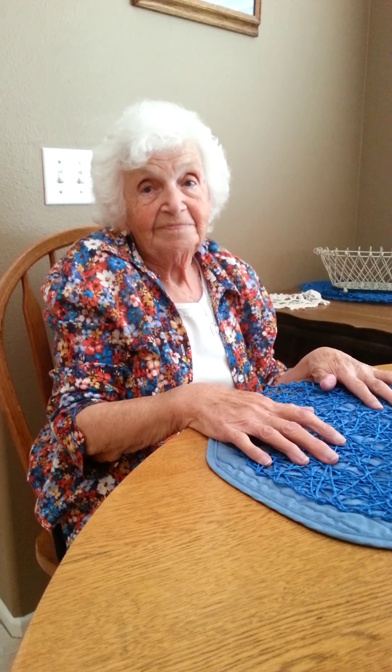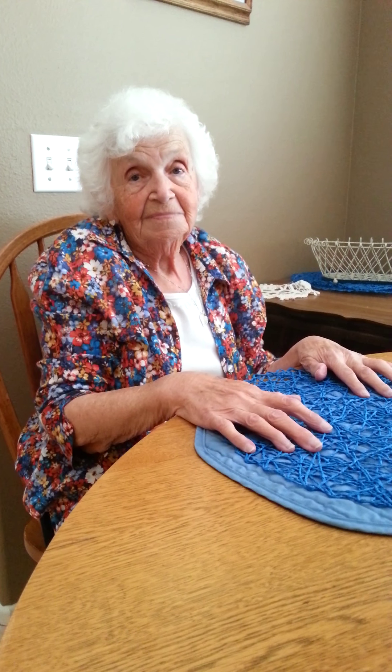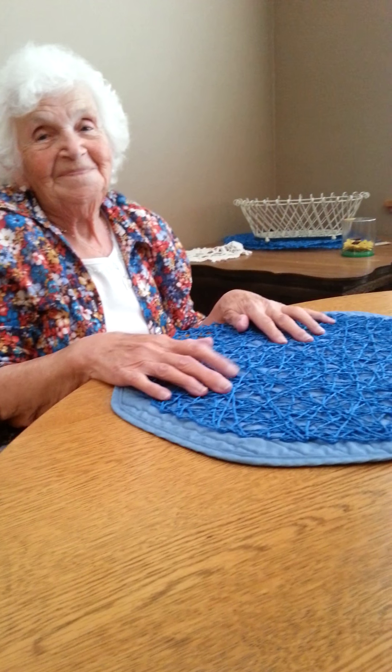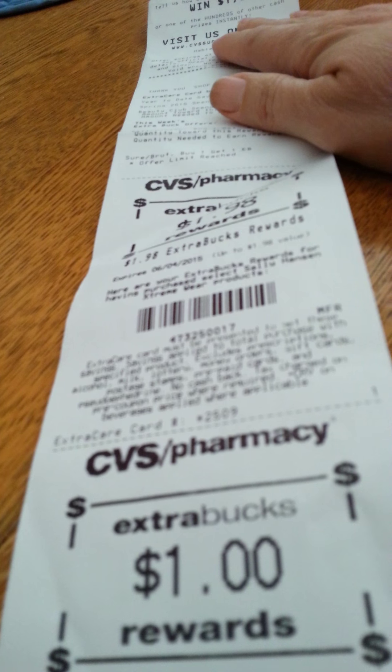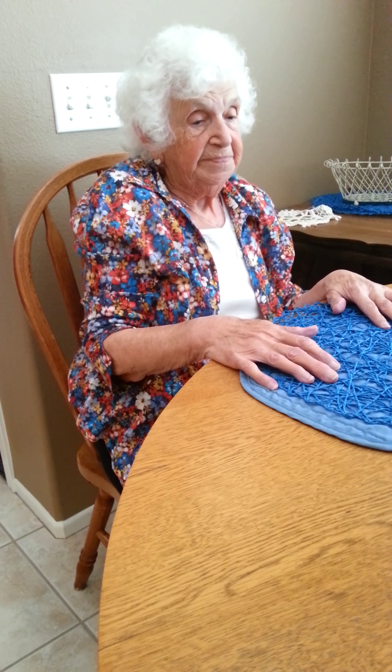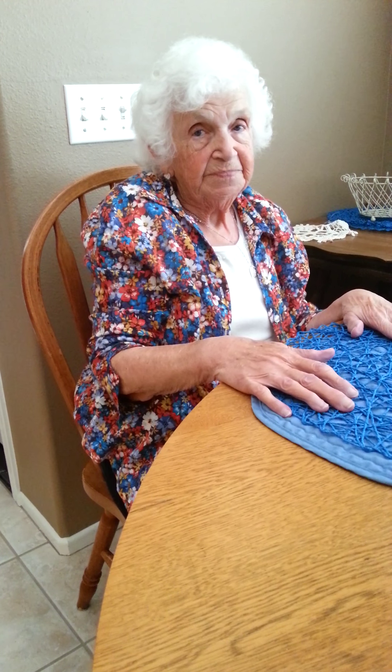I also got a half gallon of milk too, but I already put that in the refrigerator, so I'm not showing you that today. So after all my coupons, I paid $3.68. I used $11 in extra care bucks on this transaction and I got back only $3 in extra care bucks. But in two days I will get a $5 one, so it'll be like I got $8 back. Thanks so much for watching and we'll see you guys later. Bye!